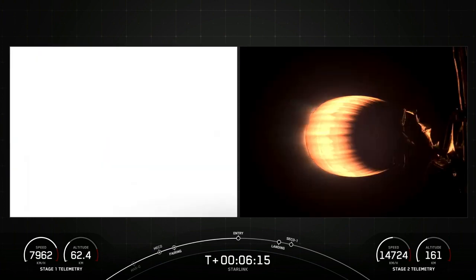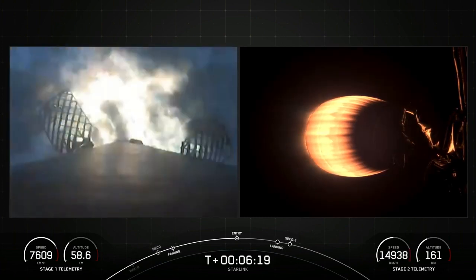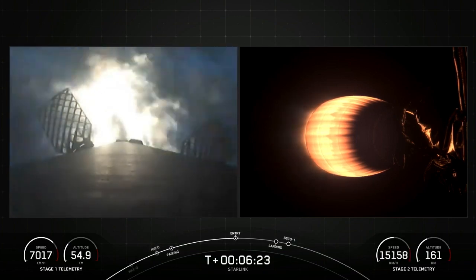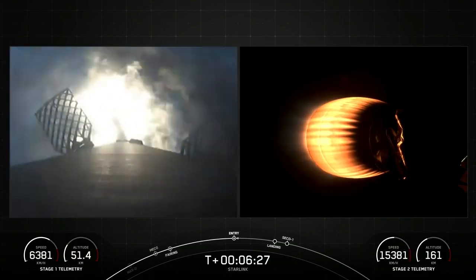Stage one entry burn startup. Stage one FTS is safe. There's that call-up for stage one entry burn. The booster has reignited engines one, five, and nine to help it slow down for atmospheric re-entry.